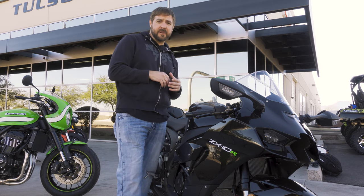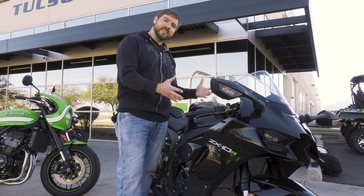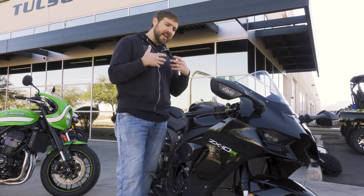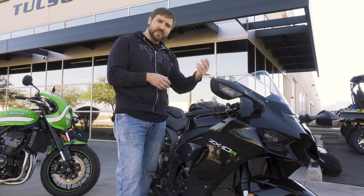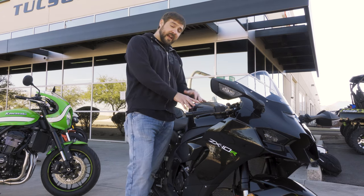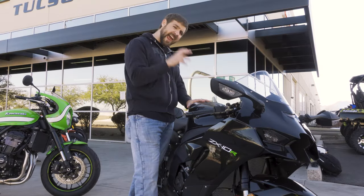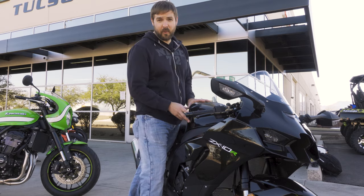I want to thank Arizona Kawasaki KTM Triumph of Tucson for setting me up to ride this beast. This thing's brand new and they said I'm allowed to take it out for a quick cruise, and I am very grateful. This bike is for sale — contact Bruce. You will not be disappointed; for the price point you're getting a heck of a bike. You all have a good one. I'm out.